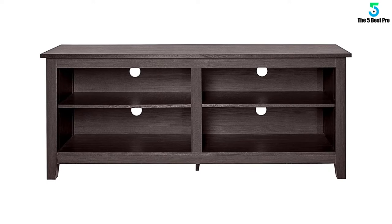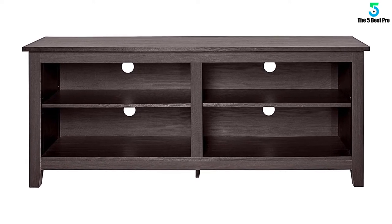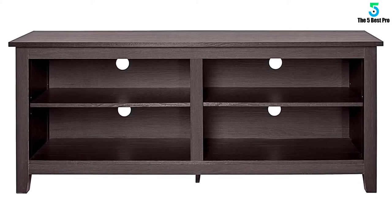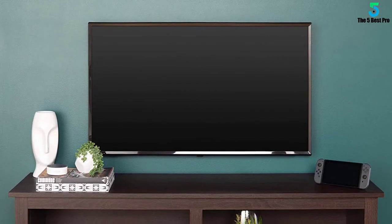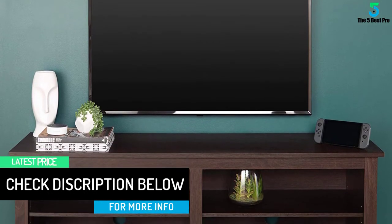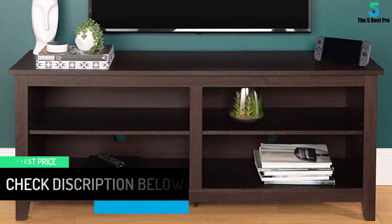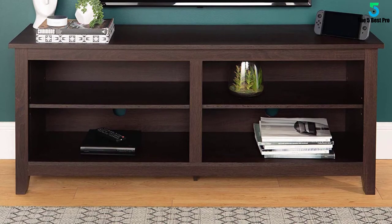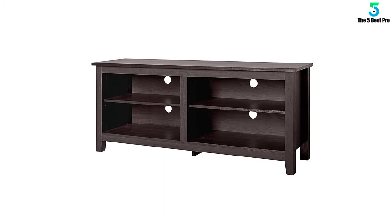Crafted from high-grade MDF with a durable laminate finish for a rich, textured surface, this storage console features two adjustable shelves on both sides for anything from your electronics to your home decor. With a cord management port at the back of each shelving space, you'll never have to worry about a tangled mess of wires. This entertainment center mixes a traditional style with the on-trend rustic farmhouse look, and will be a classic piece to your living room. This media stand accommodates most flat panel TVs up to 60 inches.